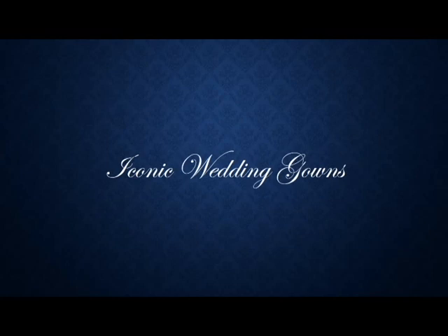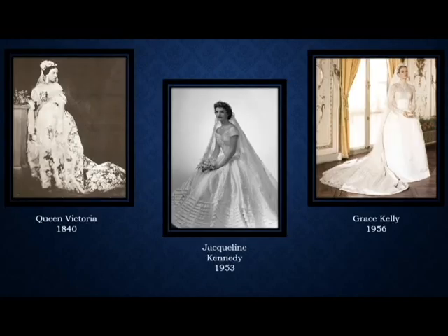Now we'll take a look at what I consider the five iconic wedding gowns. Because Queen Victoria started the trend, she is of course our first iconic gown. Jacqueline Kennedy, the American royalty of the day, had a gown that symbolized this resurgence in the 1950s of that Victorian flair to the skirt. Her dress also has an Alabama connection with Ann Lowe from Clayton, Alabama, who was the wedding designer. Grace Kelly was another American who became royalty, and her gown was copied over and over again — you'll see a version of it here in just a moment.